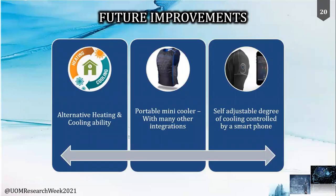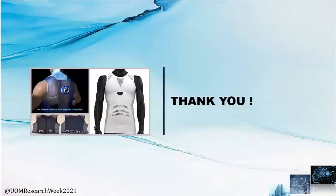We strongly believe that the same arrangement with the suggested materials can be used for alternate heating and cooling purposes by only changing the direction of current flow. It is also possible to have a self-adjustable degree of cooling for individuals with electronic integration, replacing the requirement of centralized air cooling systems while having control through smartphones. This marks the end of our presentation — thank you very much for your time.